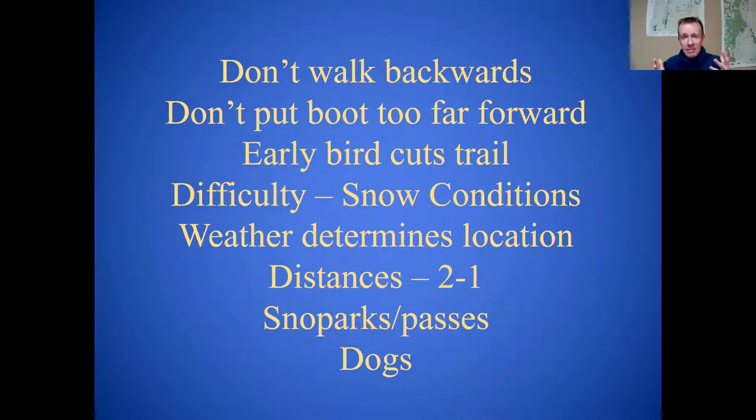Weather should really dictate where you want to go on any given day. On stormy days, you want to be in the trees — in the forest, protected from blowing wind. On sunny days, you want to be out in the open where you can enjoy the views. Out in the open on a stormy day, there are no views, so best to avoid those. Sunny days: enjoy the views. Stormy days: pick a trail that's more in the trees.